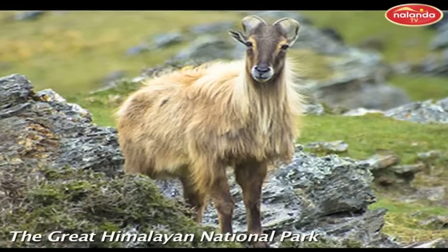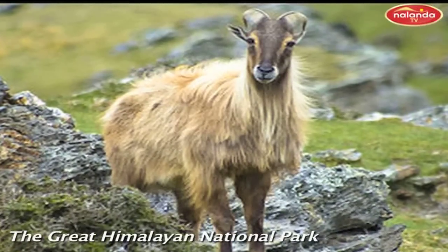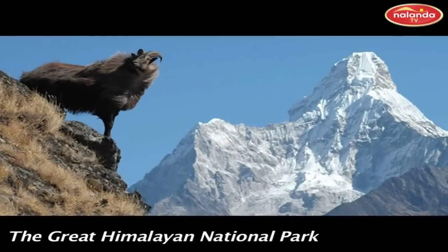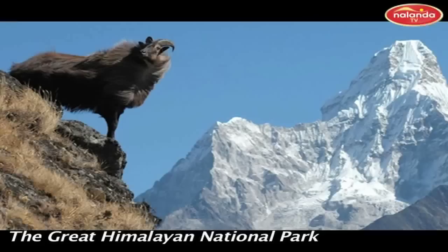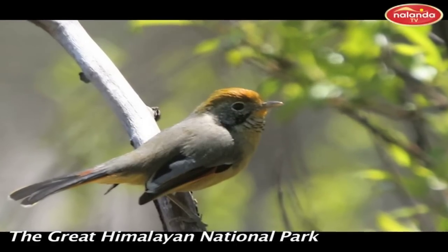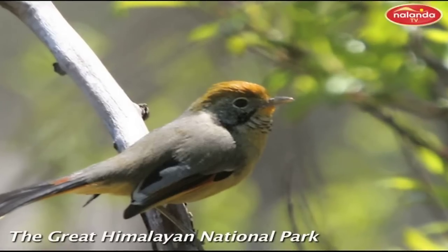Natural Features: Lush coniferous forests, emerald meadows strewn with exotic flora, soaring snow peaks and pristine glaciers make for an ideal Himalayan retreat. The secluded Sainj and Tirthan valleys are home to a plethora of fauna, including mountain goats like the bharal, goral, and serow, the brown bear, and predators like the leopard and the elusive snow leopard.